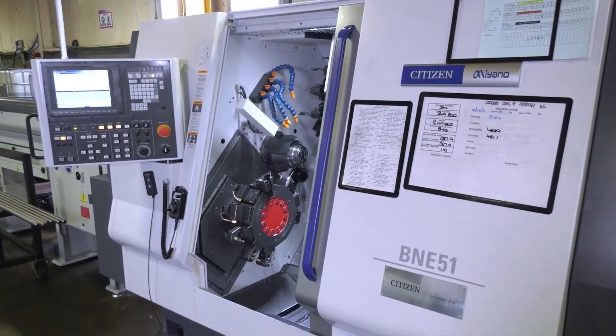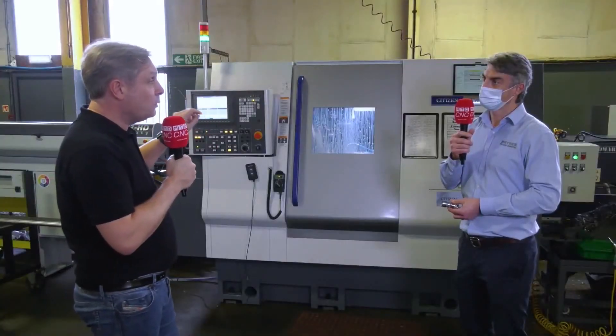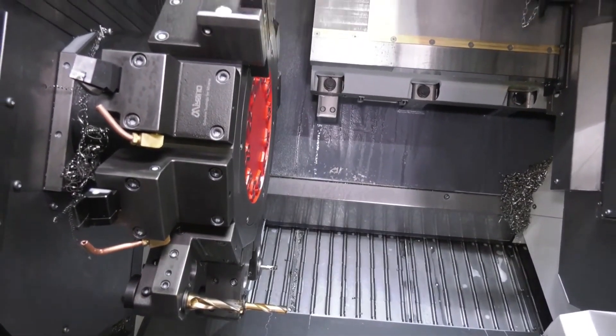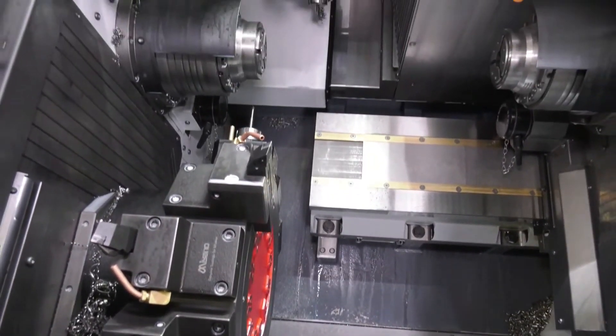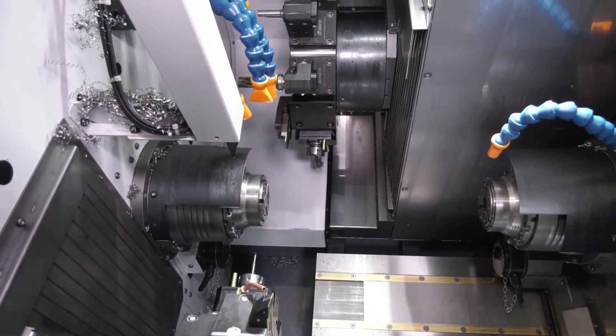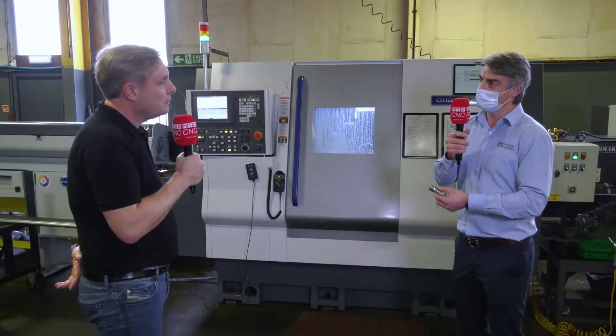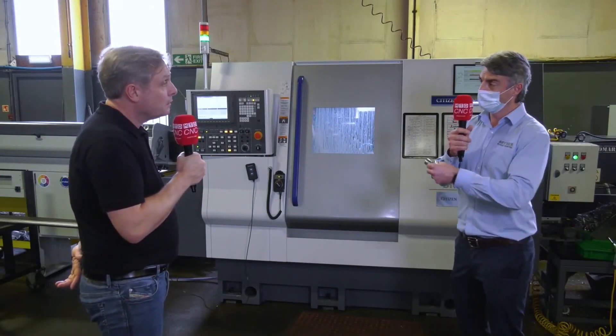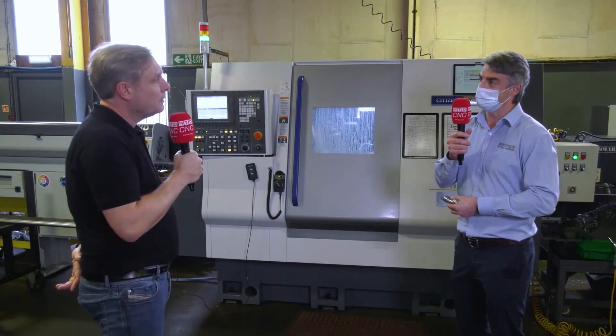So in the actual working envelope — twin spindle, twin turret — how does that help you guys? Yeah, the twin spindle, twin turret means we can cut three places at once. We have one turret working on the back end and one turret working on the front end. And then if we really need to push it, if there are complex parts, we can have all three cutting at the same time.